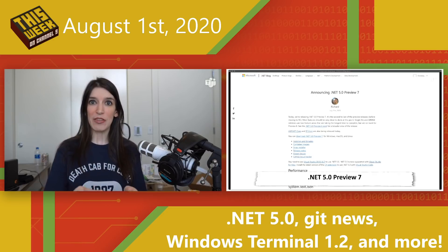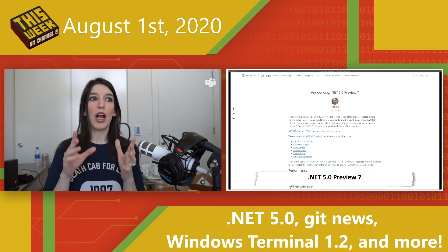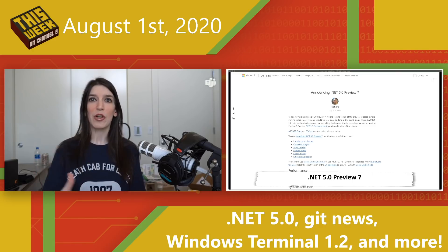I've got links in the show notes and description below for the various blogs — both ASP.NET and EF Core — as well as download links, so be sure to check that stuff out.